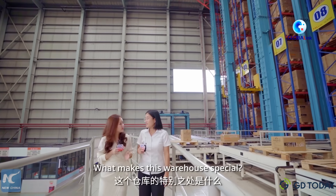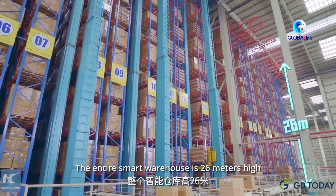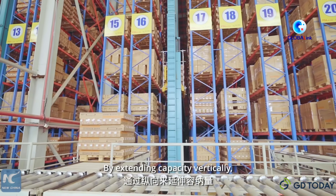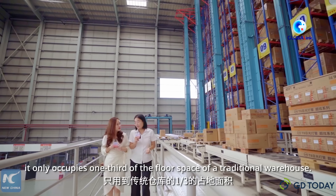What makes this warehouse special? The entire technology shop is 26 meters tall and covers 8,000 square feet. We can also use the network to expand, and we only use 1.3% of the storage space.